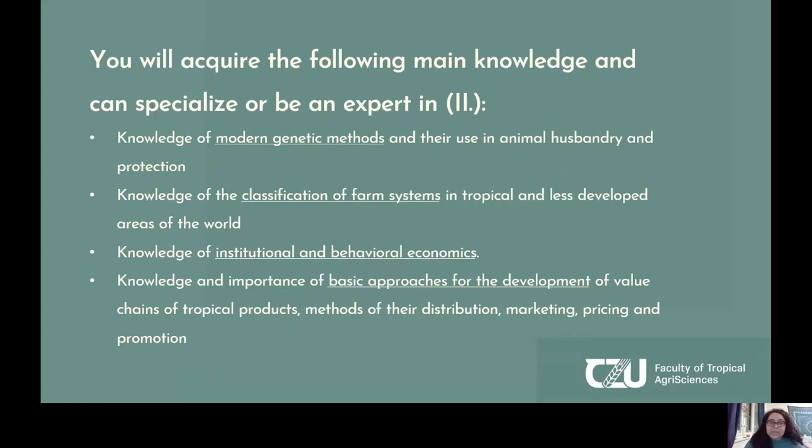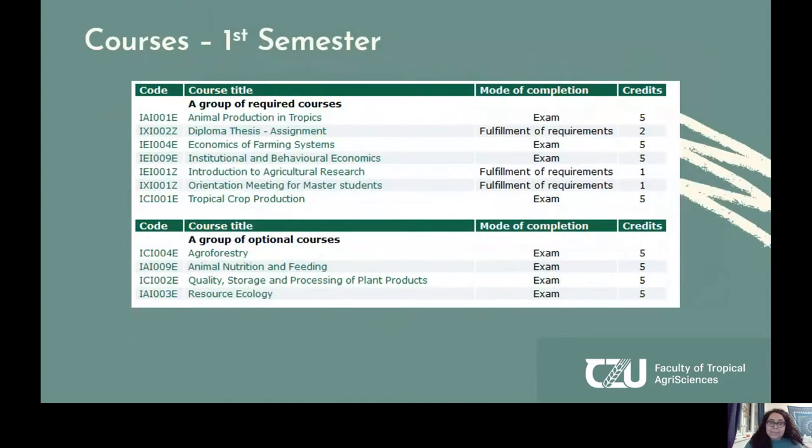Because this program is interdisciplinary, you will have the opportunity to look at different fields and choose what you'd like to specialize in. For example, if you're interested in agricultural economics, you can become an expert in institutional and behavioral economics. Our study plan is set up in that way. In your first semester, classes include animal production in the tropics, tropical crop production, as well as optional courses that will shape your area of expertise.